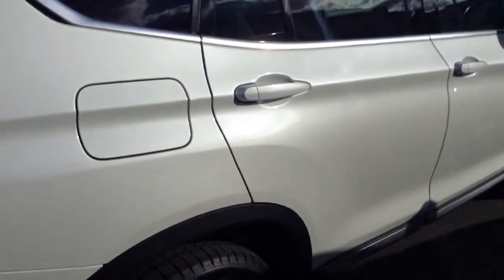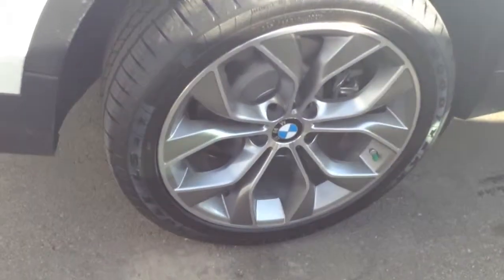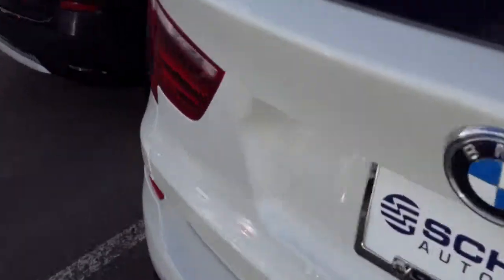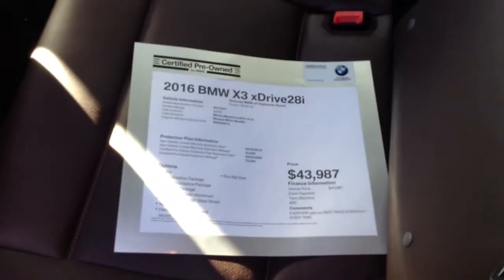It looks good on the side. Right rear wheel. Right front wheel. As you can see, the interior is absolutely perfect. I'll walk around over this way just to give you a shot of the rear passenger compartment.